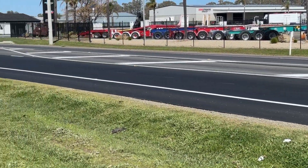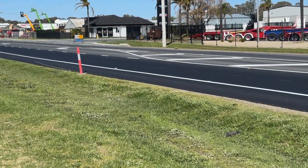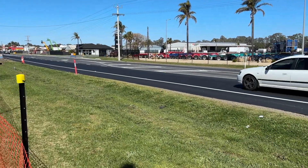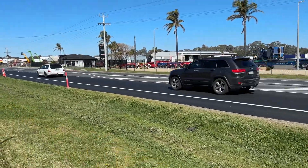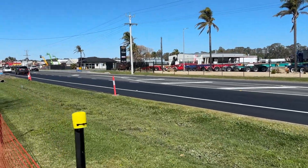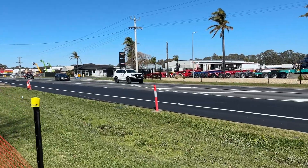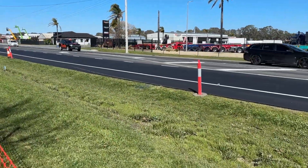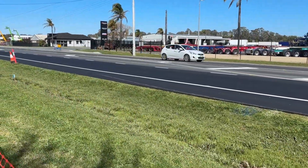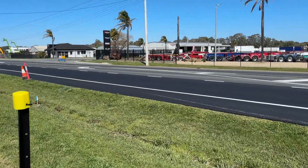They've allowed for that turning lane into the trucks. The gates here haven't been used because of the turning. They've got a turning lane on the other side but they had nothing on this side. So all this happened while we were away in Perth.